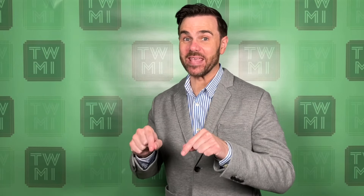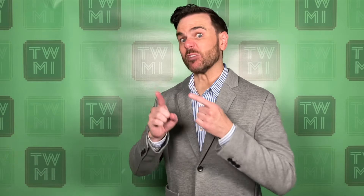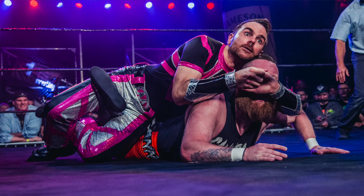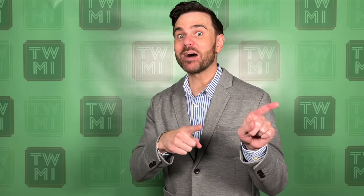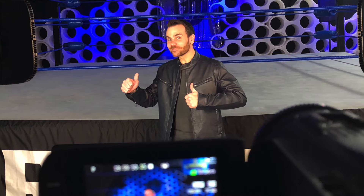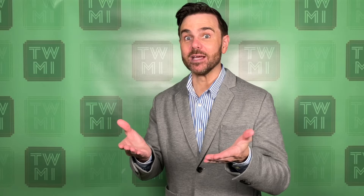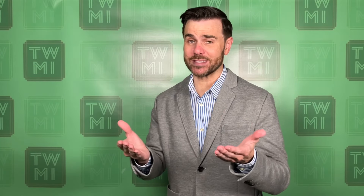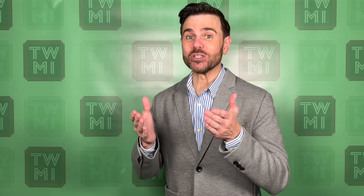I'm Mike Quackenbush, and this is Till We Make It. Throughout my career, I've been very fortunate because I've worked in front of the cameras as a pro wrestler, referee, ring announcer, and commentator. And I've also worked behind the scenes in wrestling as a promoter, booker, agent, coach, and consultant. I bring the sum total of all these experiences across more than 30 years, and I serve it up right here to you each and every week on Till We Make It.